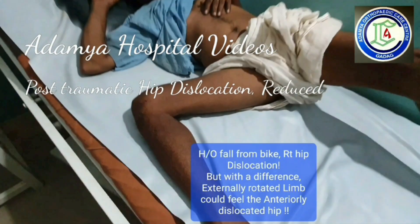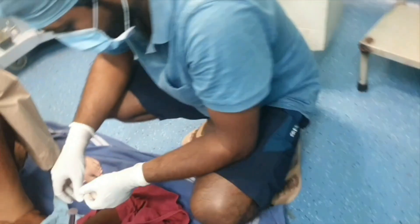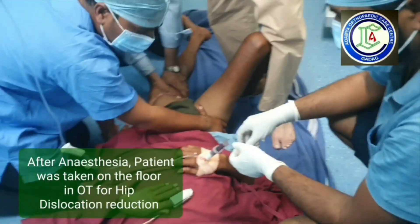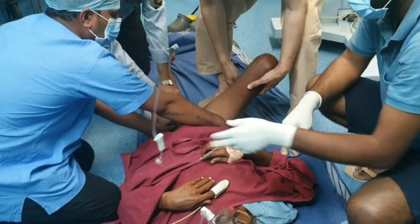Welcome to Adamya Hospital videos on YouTube. This was a case of traumatic right hip dislocation. The patient fell from a bike. Closed reduction was decided.